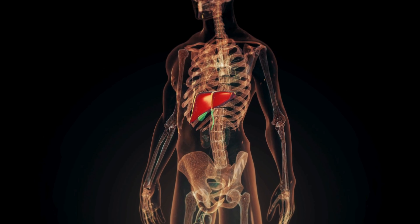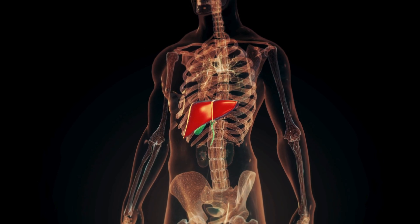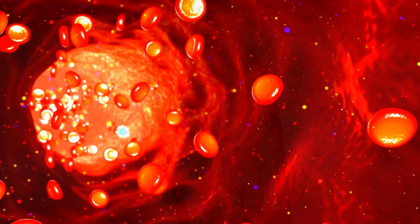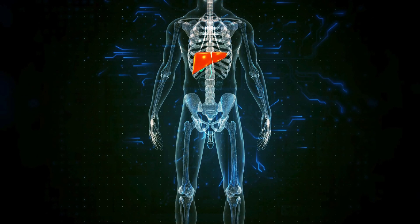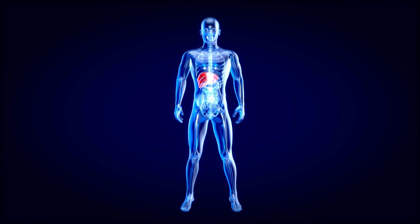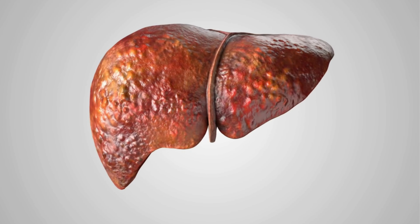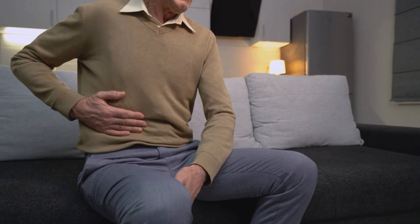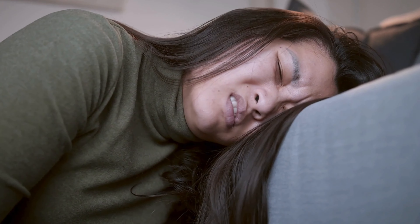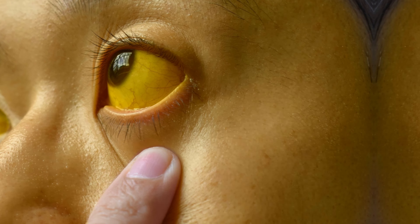Our liver, often called the body's detox powerhouse, is tirelessly at work every single day — filtering toxins, metabolizing nutrients, and ensuring our bodies run smoothly. Despite its resilience, our liver can face a multitude of challenges. When the liver is weakened or damaged, it can manifest in various symptoms, including persistent fatigue, discomfort or pain in the abdominal region, and even the appearance of jaundice, where the skin and eyes take on a yellowish hue.